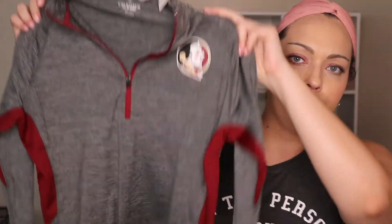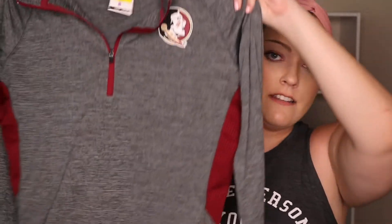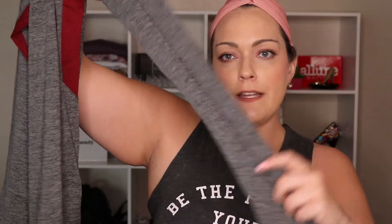I'm a Florida State fan, so I found this quarter zip pullover at Belle's Outlet on sale for $10. It's just basic, but I love quarter zips, especially when I'm going to work out when it's cold. Of course I had to buy it - it's Florida State.